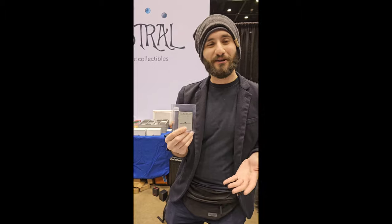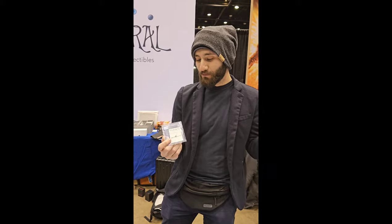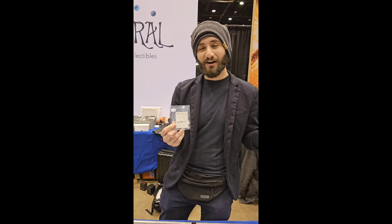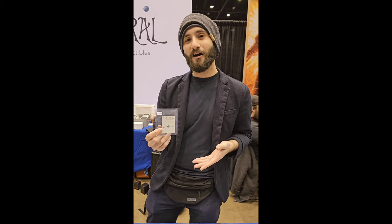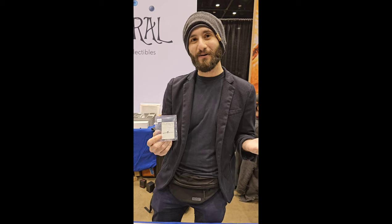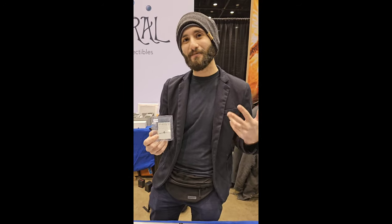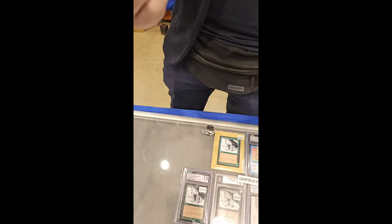Before Magic was created, Richard Garfield created a card game called Five Magics, which wasn't a trading card game. It was just a game that he would play with his friends, and he ended up putting it on the mantle because he wasn't able to find a way to bring it to production. Ten years later, while he was on a hike in Washington, he had an epiphany of where to take the game. After talking with Peter Atkinson, they started playtesting the cards, and then you have the Alpha, Beta, Gamma, Delta, Epsilon playtest cards — and this is the predecessor, the first of them all. The prequel.